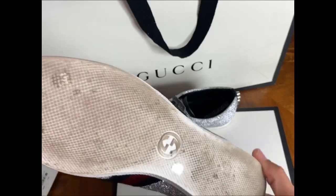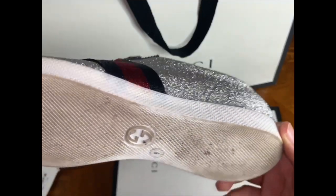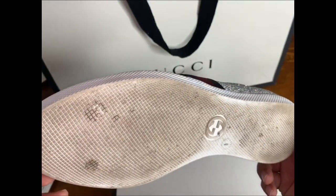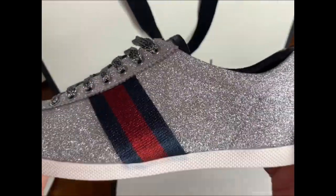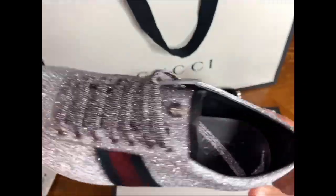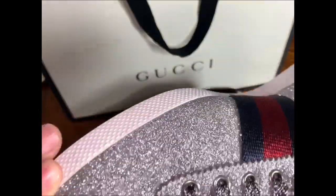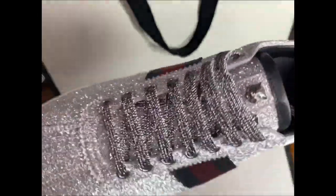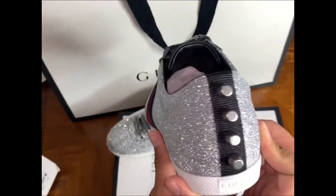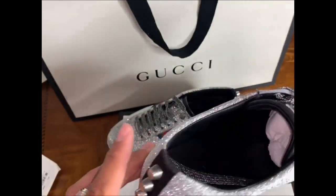I wore them to a party one time — a small gathering in a salon — and I was kind of slipping on the dance floor a lot. Thankfully I ended up bringing some other dress shoes to change into because I didn't want to beat these up. And thankfully they didn't crease at all. I was kind of walking like a penguin trying not to crease them and I didn't even notice.